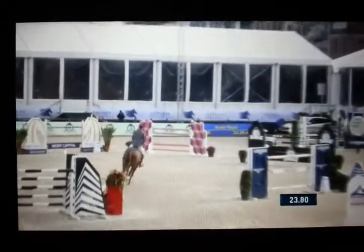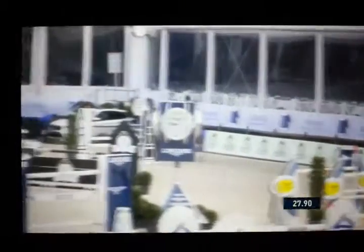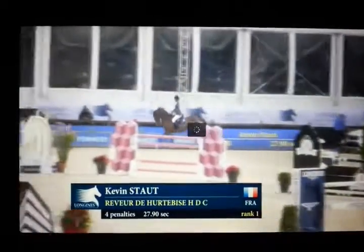This horse jumped a beautiful round. And here's the last fence, so as you can see it's not a very long jump off course - second phase, call it what you like. But I think a nice competition too.